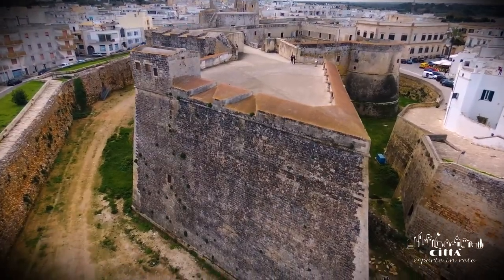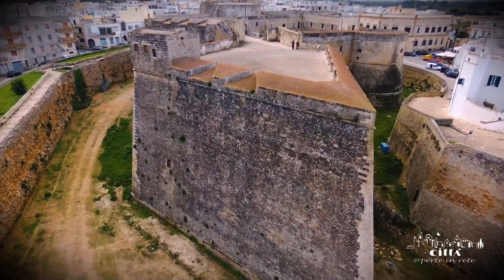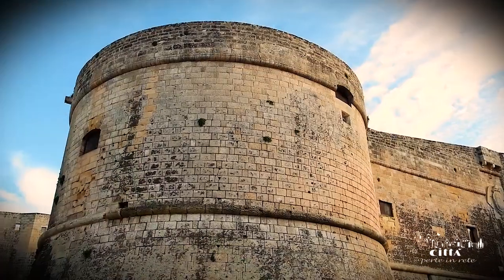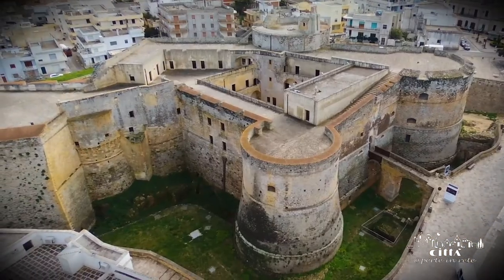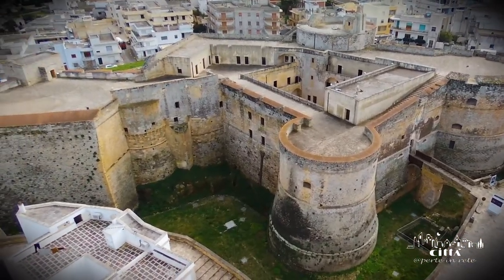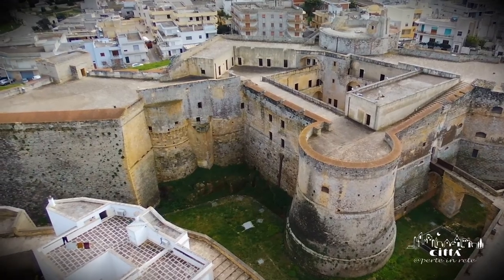Since ancient times, Otranto was equipped with the finest defensive works of all kinds, which over the centuries were modernized. Among these stands the imposing Aragonese Castle.